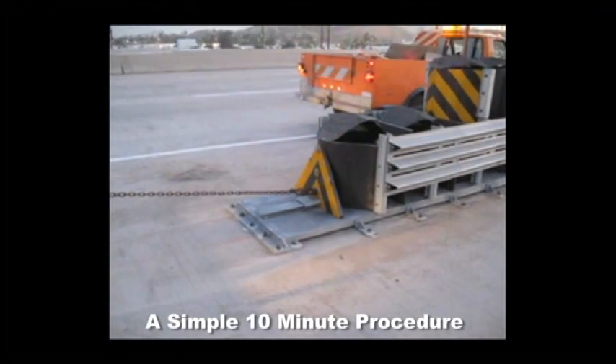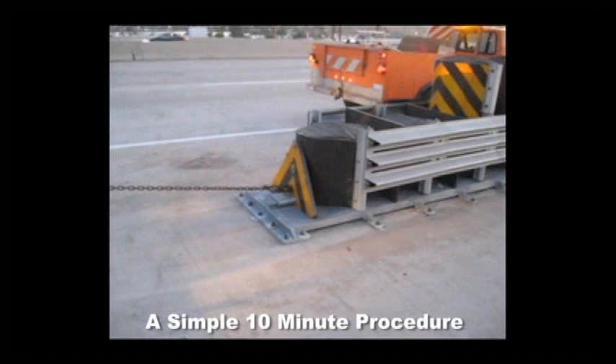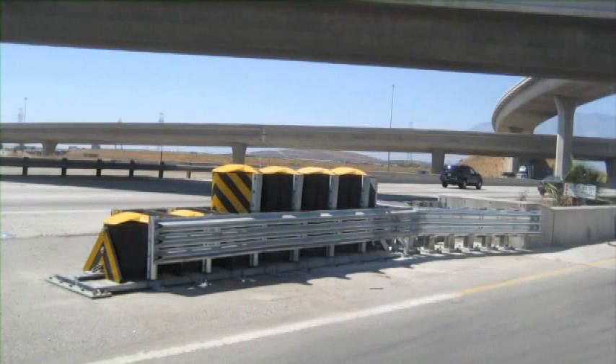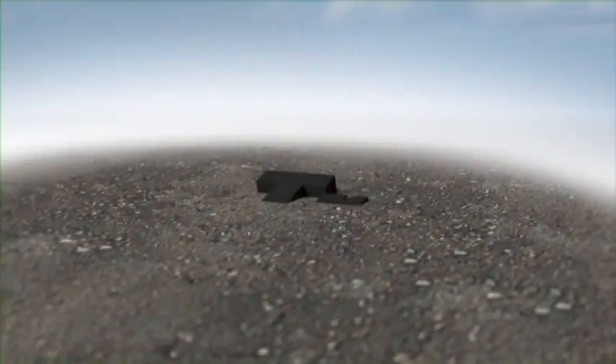Look at how easily the Compressor is put back into full service. With a simple 10-minute procedure, the Compressor is ready to go. The Compressor is economical to use, efficient, and safer by design — protecting the lives of motorists and workers in the construction zone with innovative safety products from Traffic's Devices.